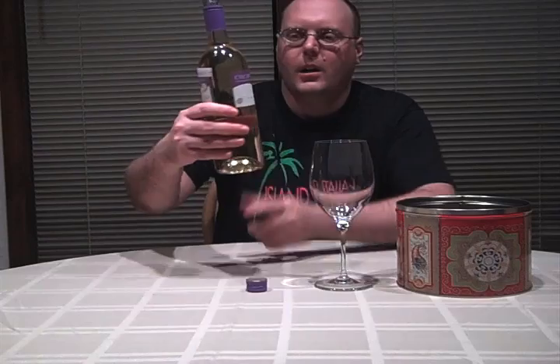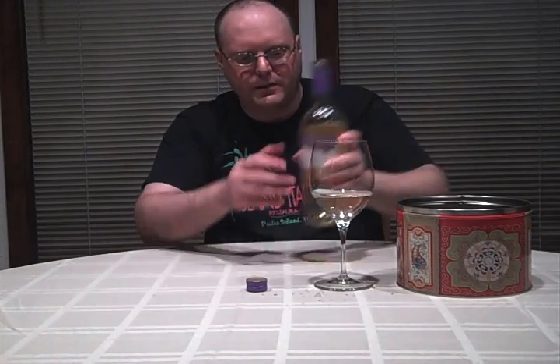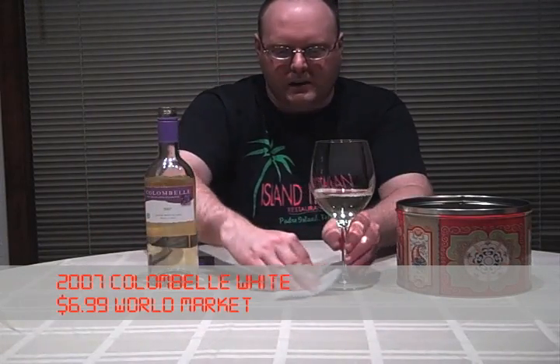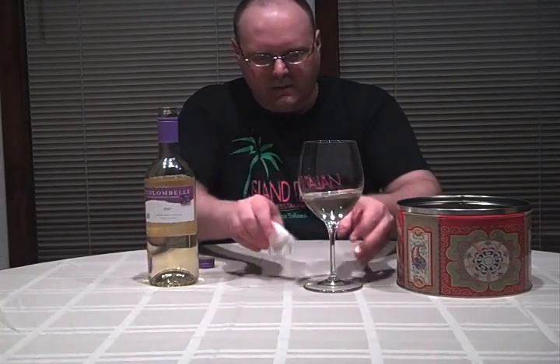This is the 2007 Colon Bell. It is a Vin de Pays des Cotes de Garçon, and it is a mixture of 70% Columbard and 30% Uni Blanc. Those of you that know a little about wine will know that Uni Blanc is another name for the grape Trebbiano, which is an Italian varietal. Columbard is, from what I can tell, a French varietal, native to France. Uni Blanc is just the French name for Trebbiano.